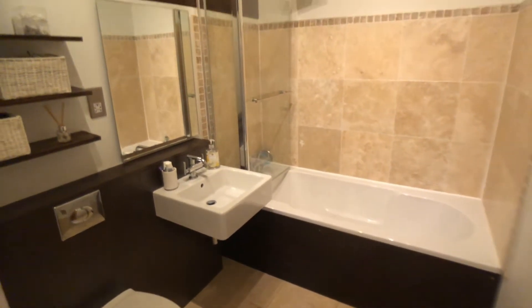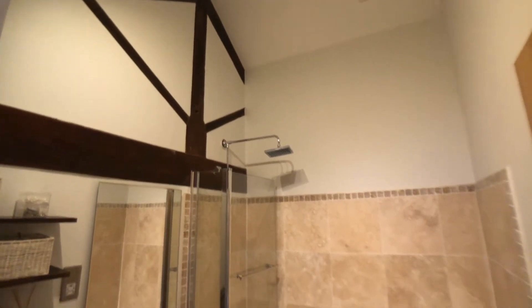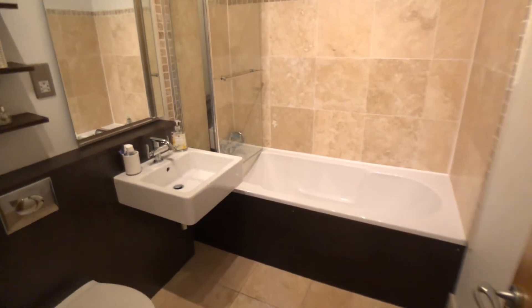This is the main bathroom, with travertine tiling and mixer shower fittings over the bath.